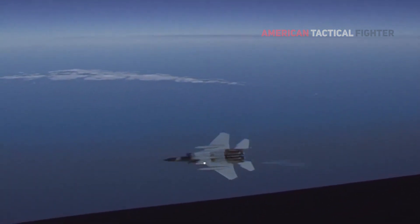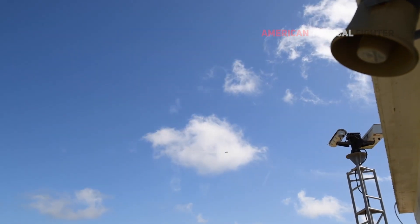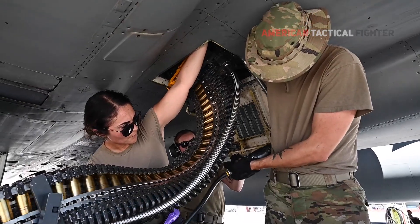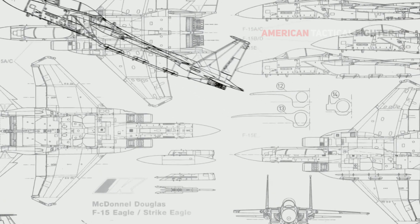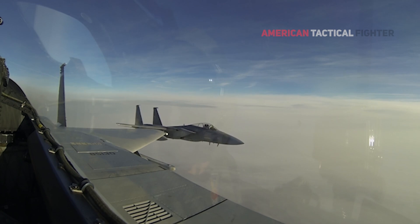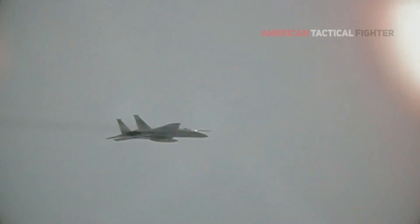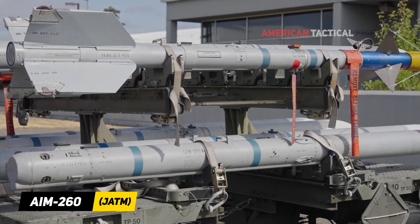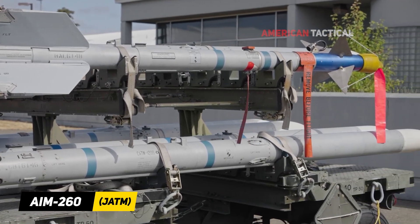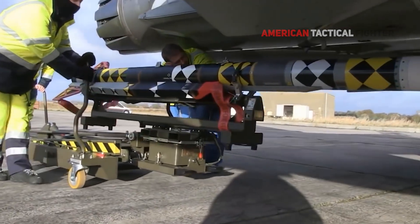The F-15EX's capabilities extend far beyond air-to-air missiles. For close-in operations, the fighter jet is fitted with a 20mm M61 Vulcan Gatling Cannon loaded with 500 rounds of ammunition. With four wing pylons and 23 external hardpoints, the fighter can handle hefty ordnance loads including up to 29,500 pounds of external bombs and missiles. The jet will also be capable of deploying the AIM-260 Joint Advanced Tactical Missile, the latest beyond visual range air-to-air missile from Lockheed Martin.